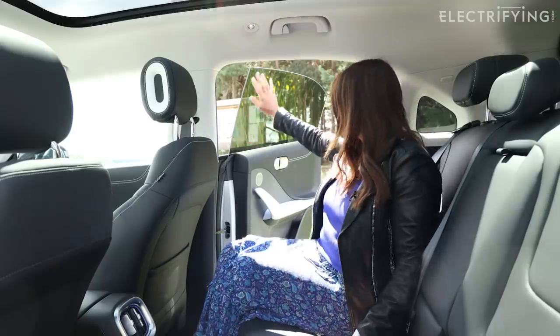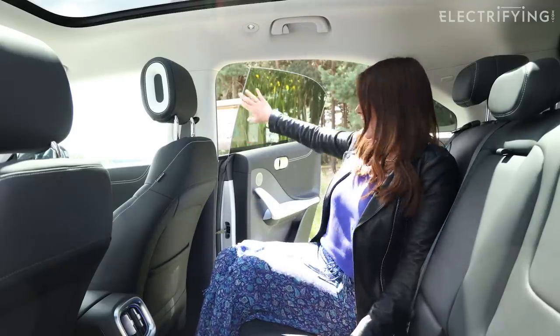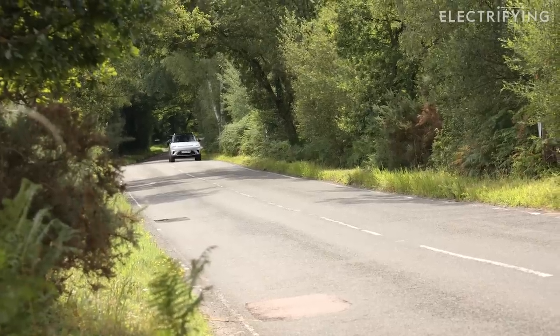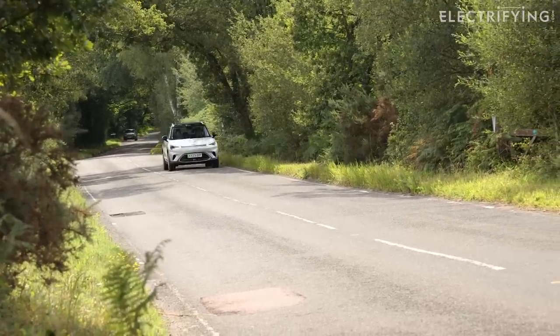There's another one in the back window with a little tornado in front of it. And before I forget, I'm a sucker for a frameless door - I really like those. I think it just elevates the whole thing. Underneath the floor is a 62 kilowatt-hour battery pack.